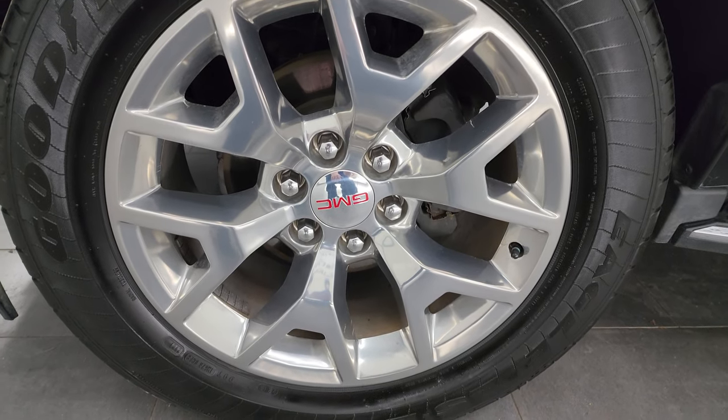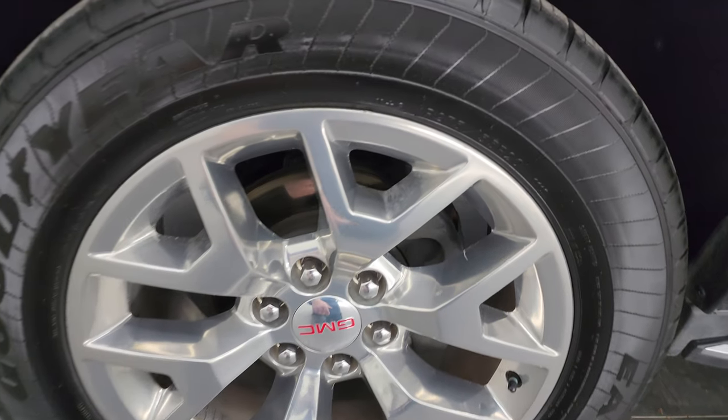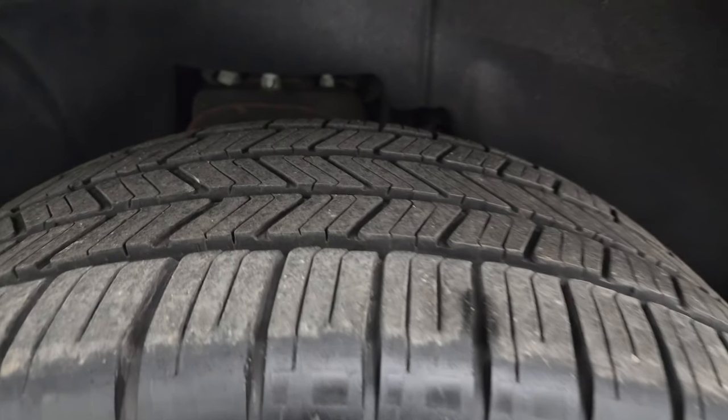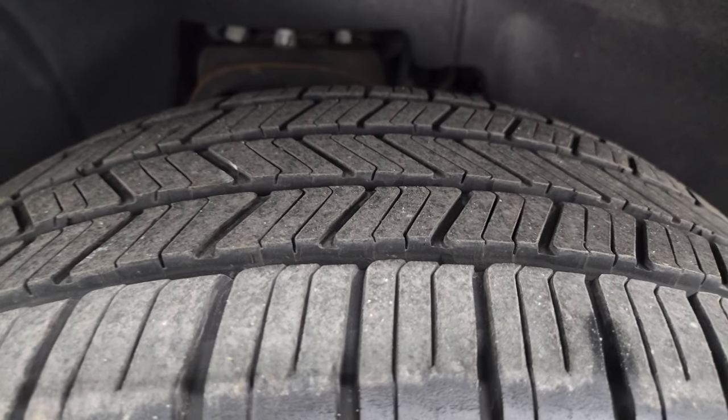This one comes with the 20-inch polished aluminum wheels. It has Goodyear Eagle LS2 tires — these are 275/55 R20s. I would say they have probably 60 to 70% of the tread left.